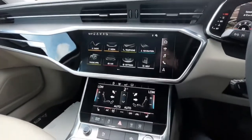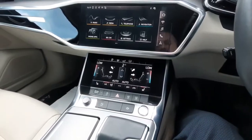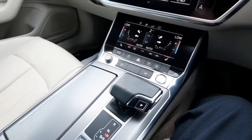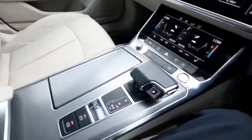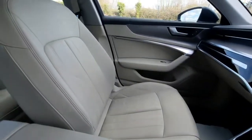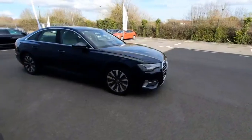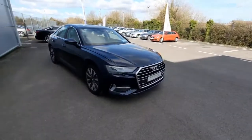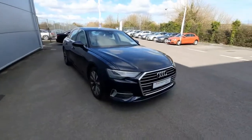Moving down, we have our climate control, heated seats for the two front seats, and our S-tronic gear stick as we were talking about earlier. We also have our electronic parking brake. As you can see, the beautiful beige leather seats inside look absolutely beautiful. That's all for our A6 — thanks so much for watching. For more information, please call us at Drogheda on 041-213-6200. Thanks, bye.